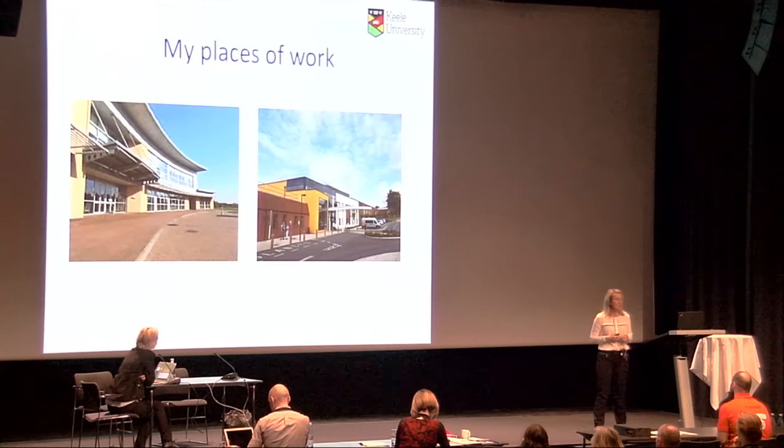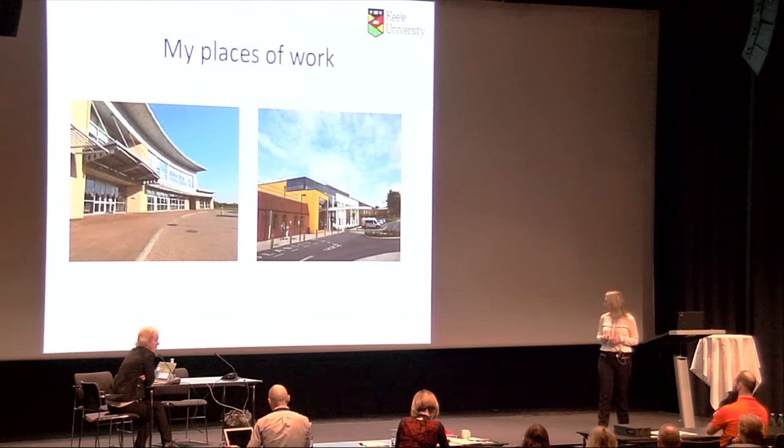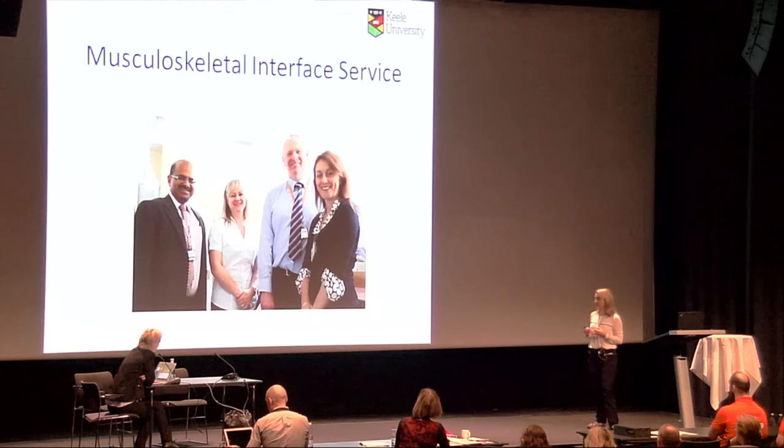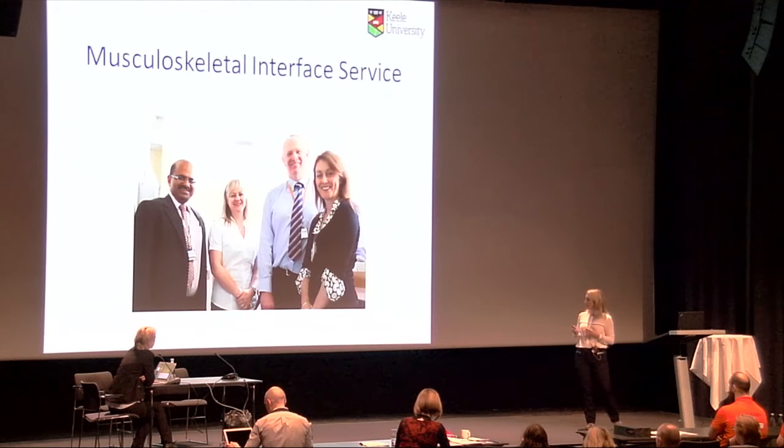My places of work include Keele University, which has an interest in researching musculoskeletal pain and chronic conditions, and the Haywood Hospital — a center of excellence in the UK for rheumatological disease management. The musculoskeletal interface service there sees about 13,500 patients per year with musculoskeletal disease, primarily non-inflammatory and non-surgical, managed by a team of rheumatologists, general practitioners, and extended scope physiotherapists. The research I am presenting was conducted in this clinic.